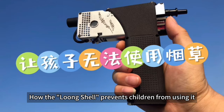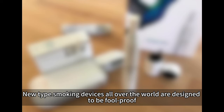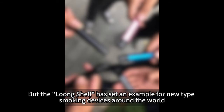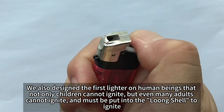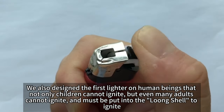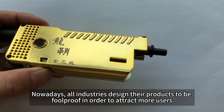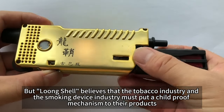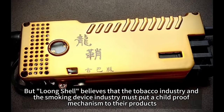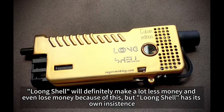Yet another new problem: how to prevent children from using it and keep kids off tobacco. New-type smoking devices all over the world are designed to be foolproof, making it very easy for children to use. But Loon Shell set an example by designing the first lighter where not only children cannot ignite it, but even many adults cannot — it must be inserted into the Loon Shell device to ignite. Loon Shell believes that the tobacco and smoking device industry must include childproof mechanisms, even though this will cause Loon Shell to make less money or even lose money.